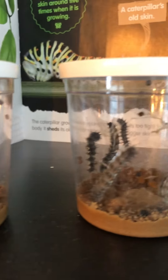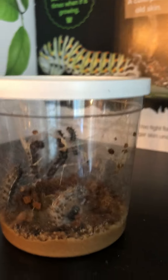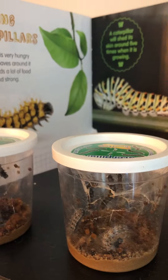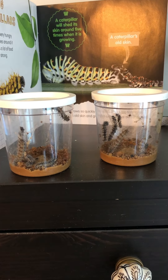Friends, what do you notice on these caterpillars' backs? What do you notice? Caterpillars, we'll see you soon.